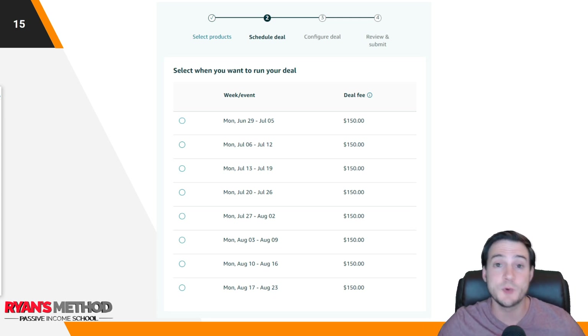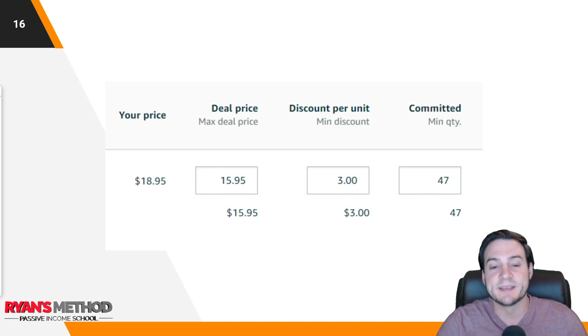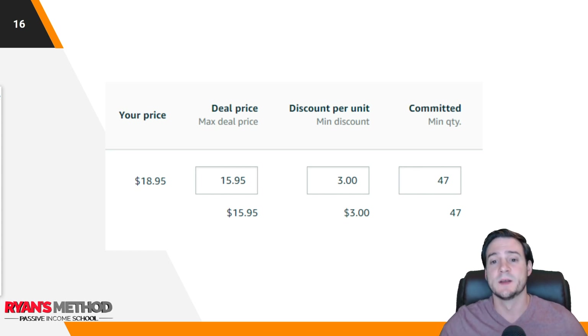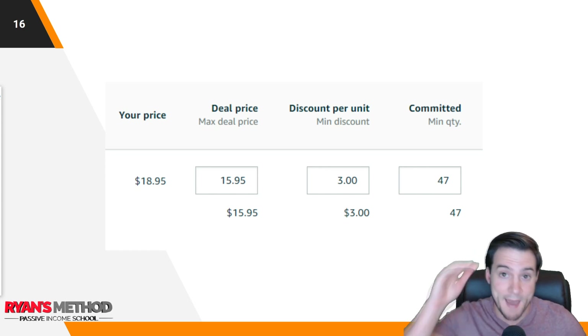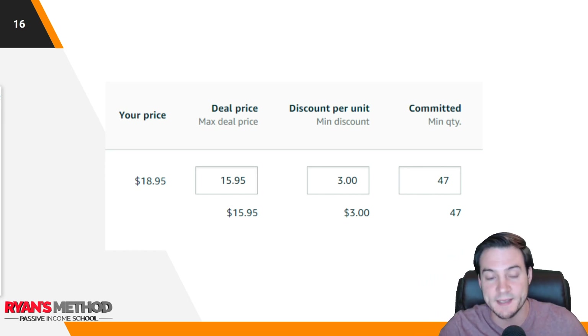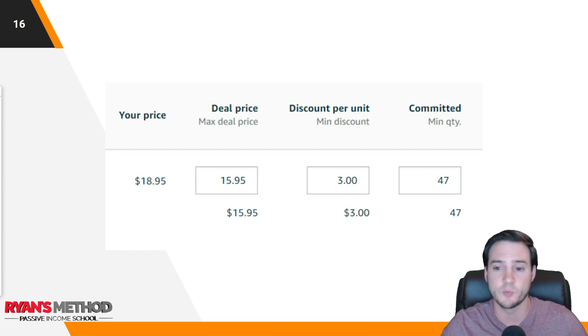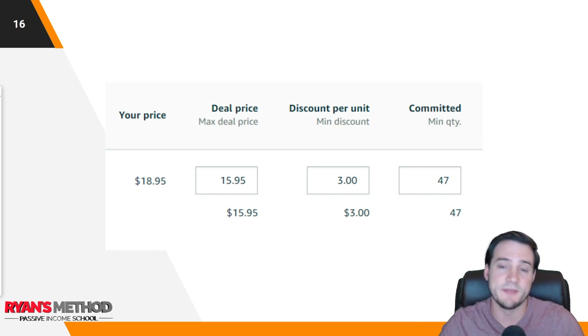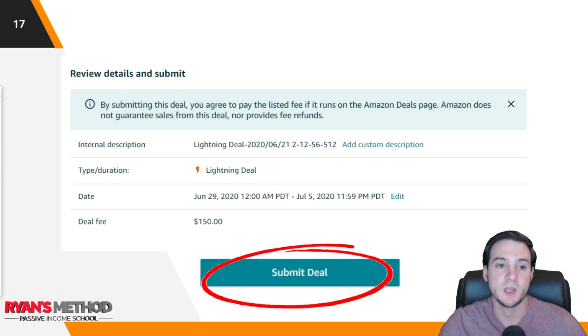You should expect to pay about $150 flat rate to Amazon to run a lightning deal. Next, you'll have to set a deal price. The maximum price you're able to set is based on the average price you've been selling that product at for the last 30 days. They'll give you a max deal price, a minimum discount, and a minimum quantity — all based on your recent sales and pricing data. But you can increase the quantity and increase the discount if you'd like.